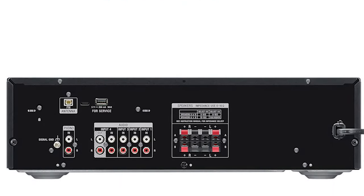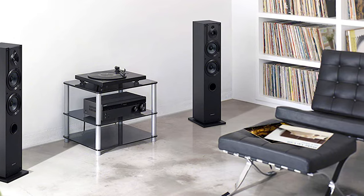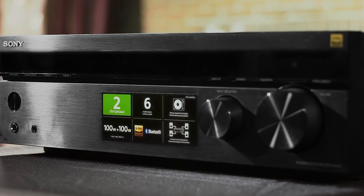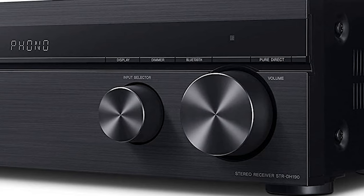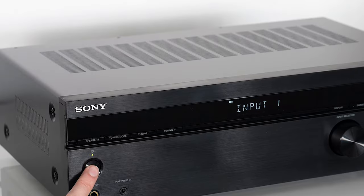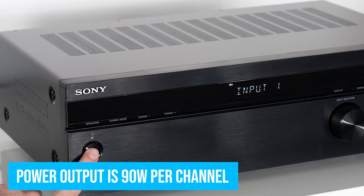Most of the inputs and speaker terminals are located on the back. The amplifier has four RCA inputs, one phono input, one RCA output, and a USB port for firmware updates only. On the front panel, you also have one auxiliary input and a headphone output — the STR-DH-190 also doubles as a headphone amp. The amp houses four sets of spring clip speaker terminals, allowing you to connect four passive speakers or two stereo speakers, but only one pair can be powered at the same time. The advertised power output is 90 watts per channel. The unit also has an FM tuner and features Bluetooth connectivity 4.2.